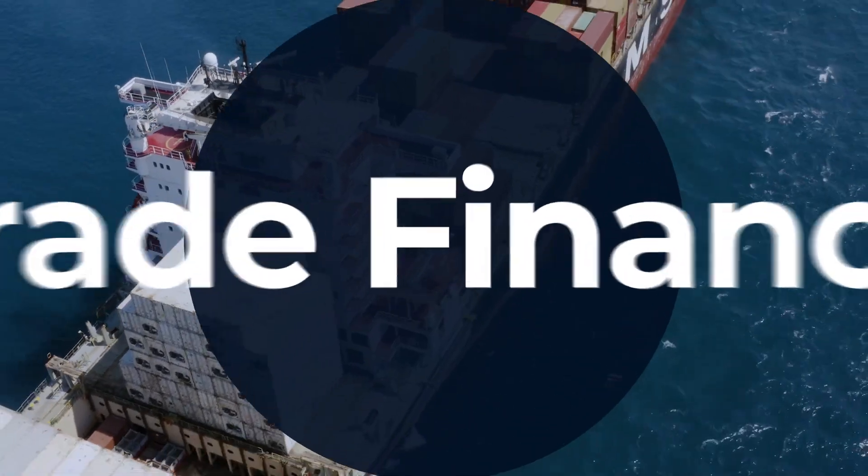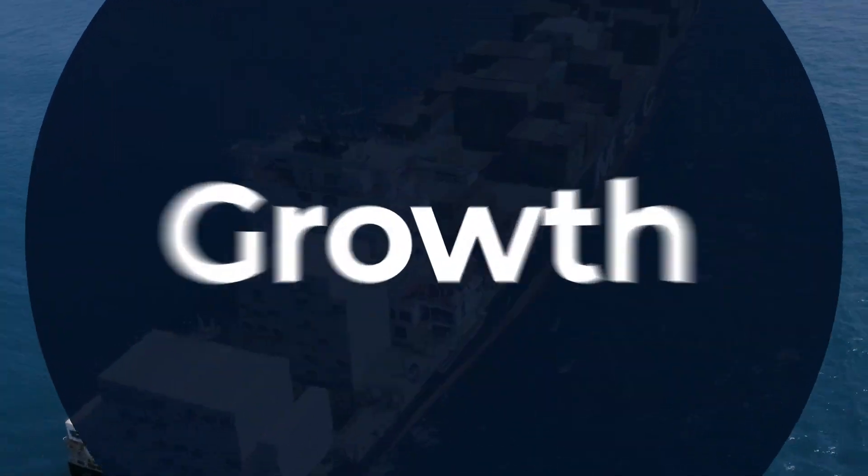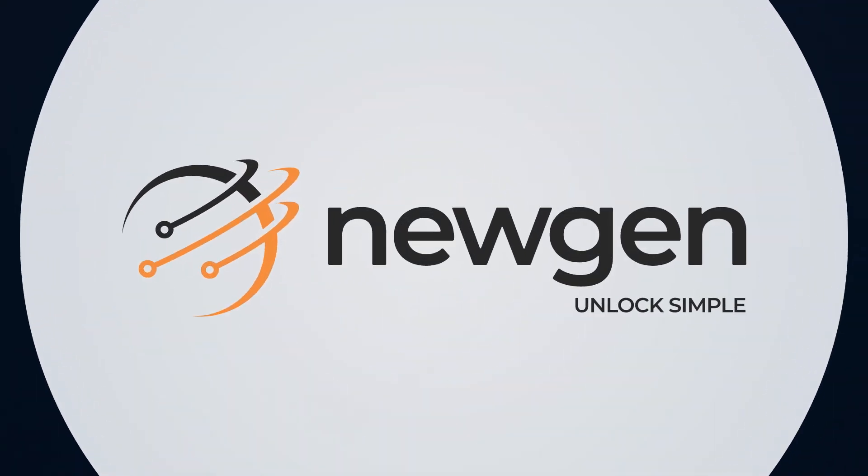Unify and digitize trade finance and open the door to new growth opportunities. Newgen — Unlock Simple.